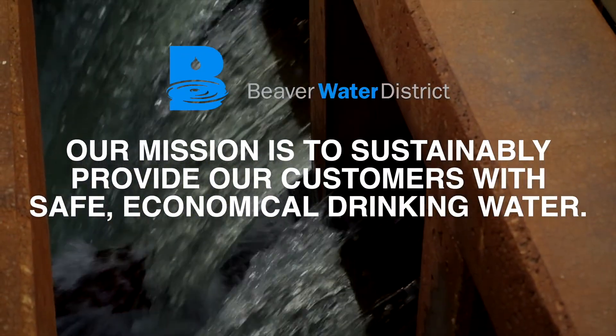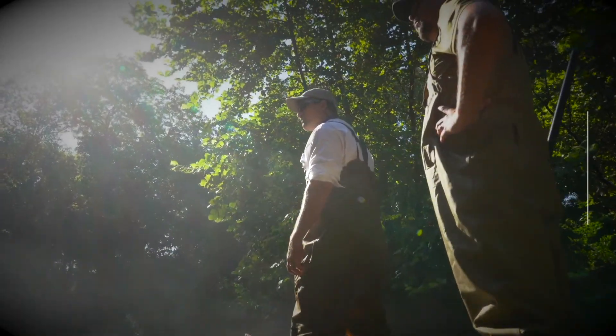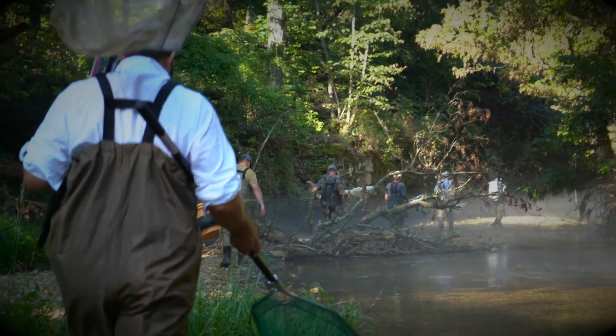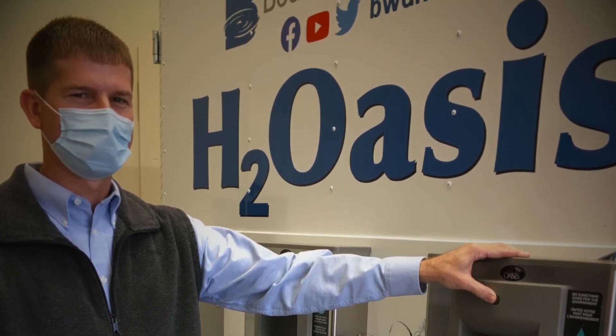The people that are in the water industry are hard workers who take pride in what they do. A lot of what they do goes unnoticed and without a lot of appreciation, but they dig in every day and get the job done.